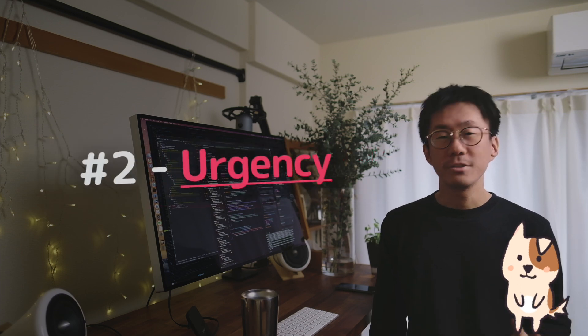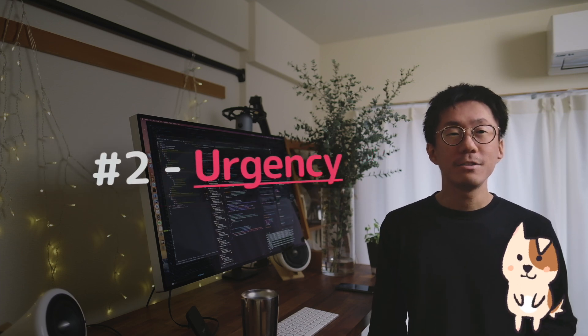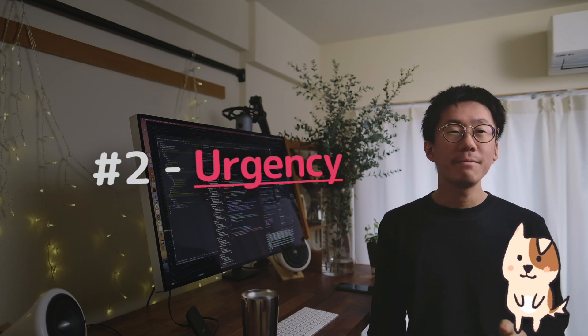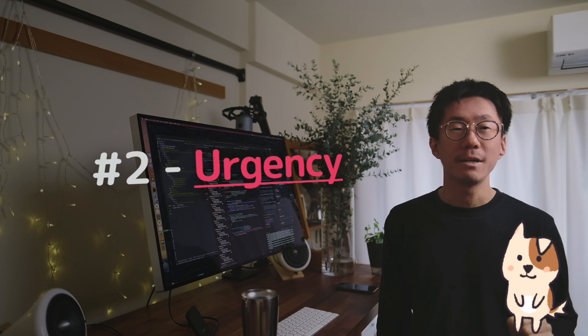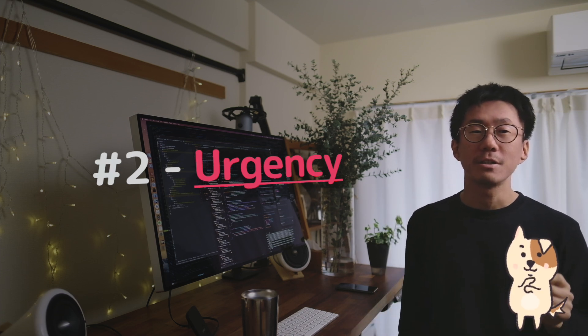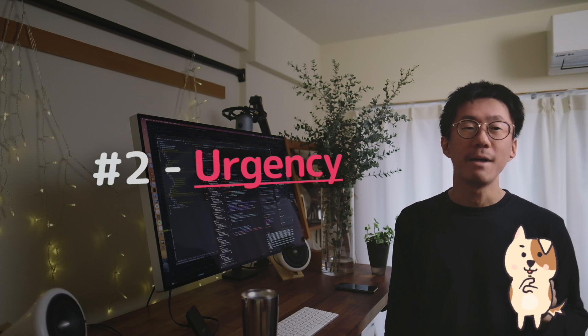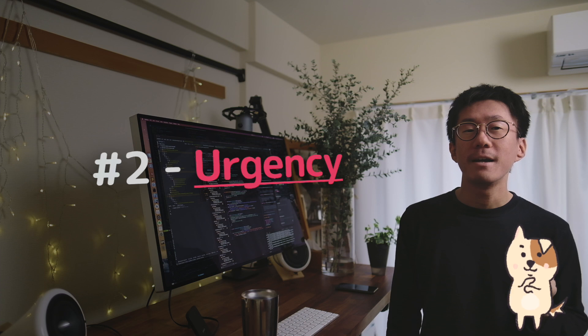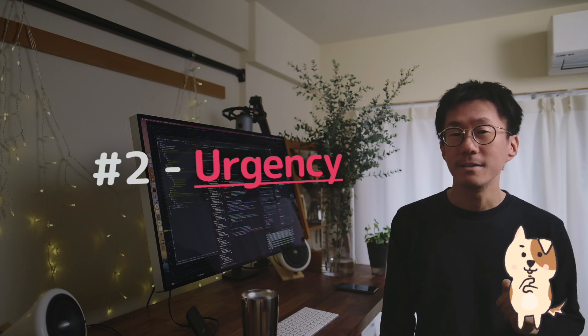Urgency: If you are requested to finish your work in a short time, you can charge more for it. I once had work to build an Android app that had to be done in a week. It's risky to accept such an urgent request because you might not be able to finish it. So you shouldn't take it unless you have very high confidence to finish it.